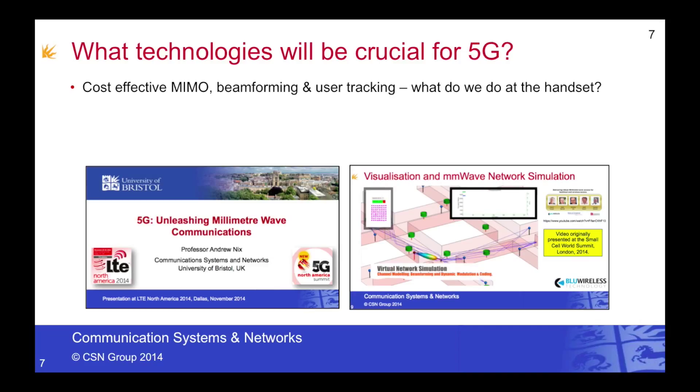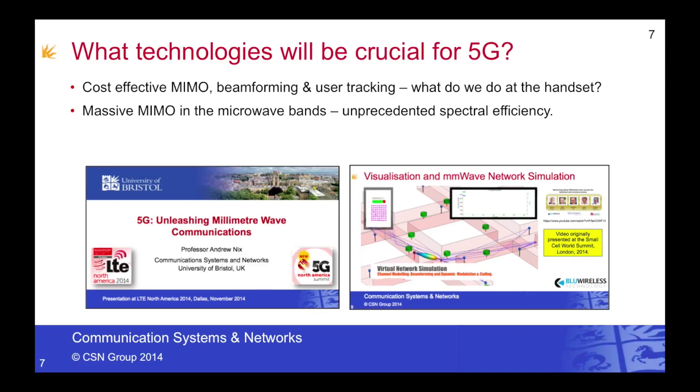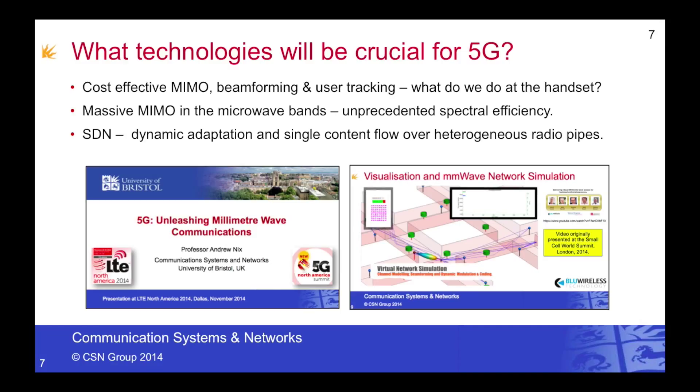So what technologies will be crucial for 5G? I think cost-effective MIMO, beamforming, and user tracking will be very important in the millimetre wave bands. We also need to consider how we apply multiple antenna beamforming into the user equipment. In the microwave bands, massive MIMO has huge potential — it can offer unprecedented spectral efficiency, meaning we leverage the scarce radio spectrum available to us very effectively. And SDN, dynamic adaptation, and the support for a single content flow over heterogeneous radio pipes will also be essential.